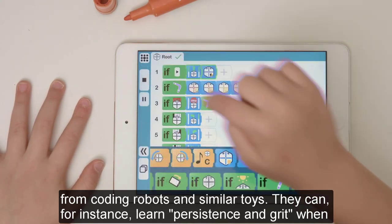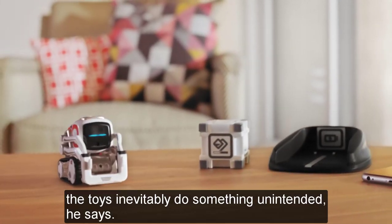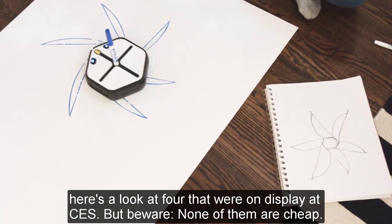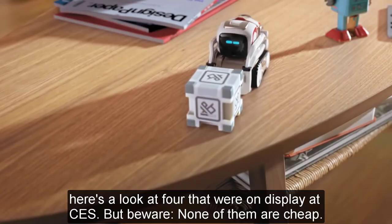They can, for instance, learn persistence and grit when the toys inevitably do something unintended, he says. So if you're in the market for a coding robot that teaches and maybe even entertains, here's a look at four that were on display at CES. But beware — none of them are cheap.